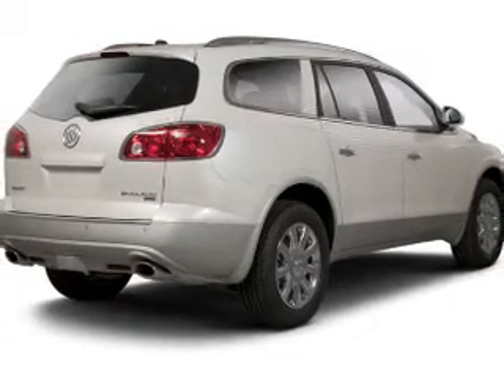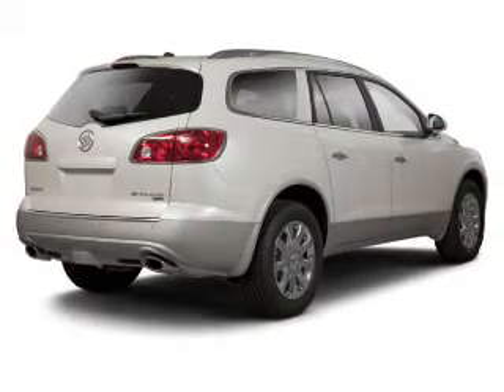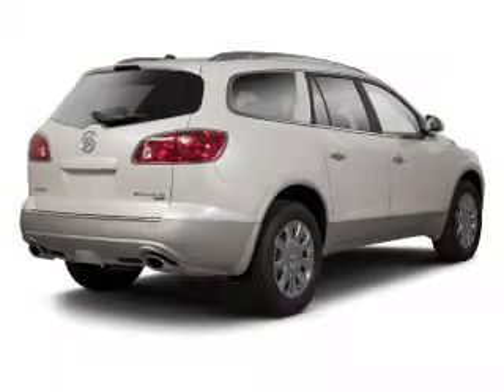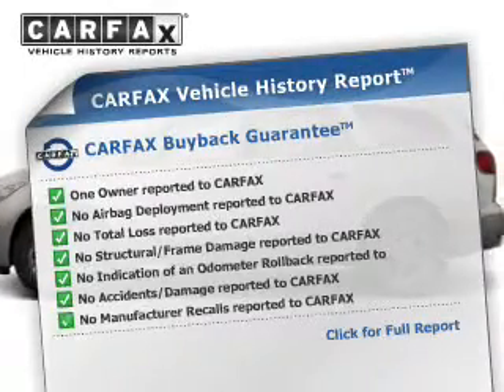Premium wheels lend a distinctive appearance. The anti-lock braking system will keep you safe on the road. Heated seats are there for you on cold winter days — enjoy the comfort of dual temperature controls. Carfax is offered to provide you with peace of mind.